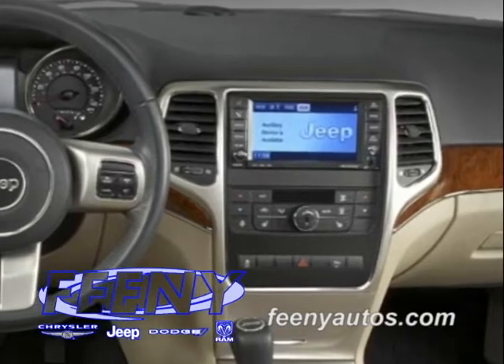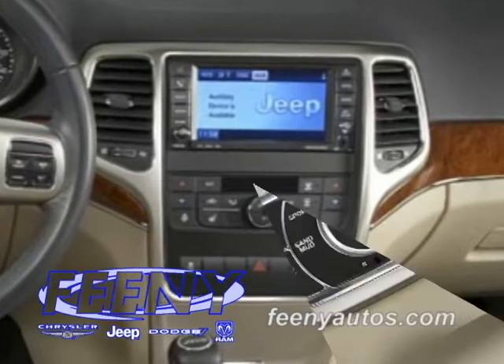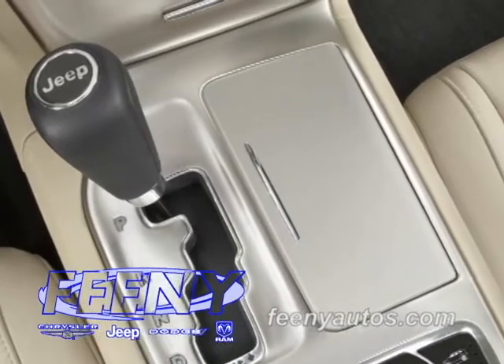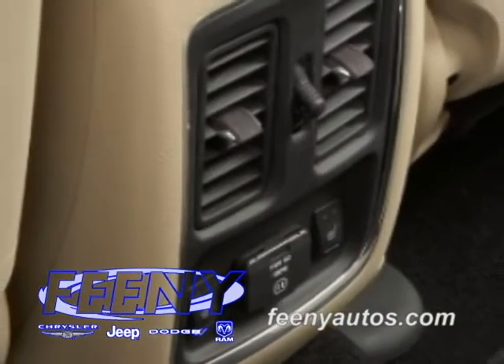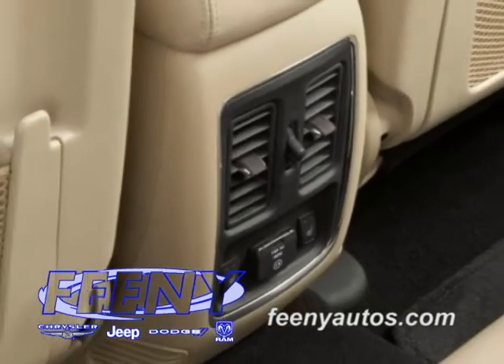The center stack neatly houses the air conditioning and heating controls, radio, and electronic switch bank. Located on the bottom of the center stack is a covered bin lined with a rubber mat that is illuminated when opened, and is perfect for tucking away a cell phone or any other handheld devices. The center console storage houses a power outlet and an iPod docking station that is capable of storing up to 7 CDs or DVDs.